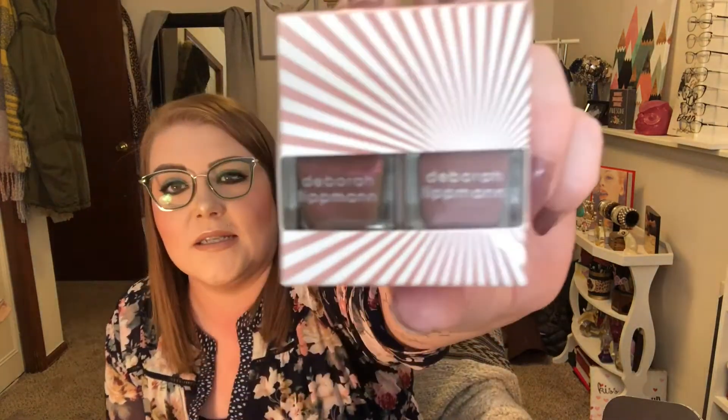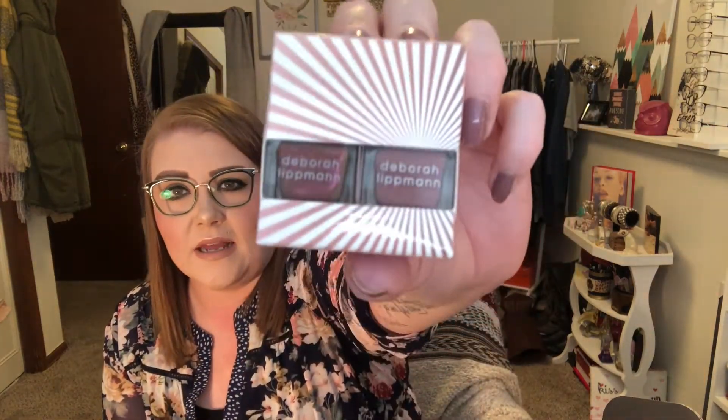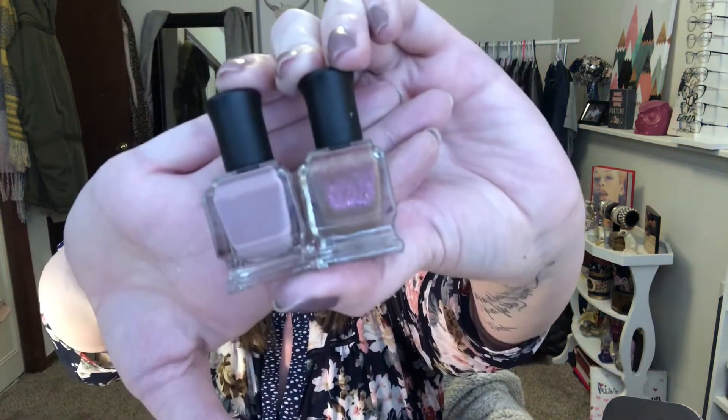The next thing is these Deborah Lipman nail polishes. I know you could either get these or something else — like a nail kit with clippers — but I'm so excited I got this because they're kind of nude shades, which are my favorite. I'd much rather have these than nail clippers. They're really pretty; I'm excited to use those.